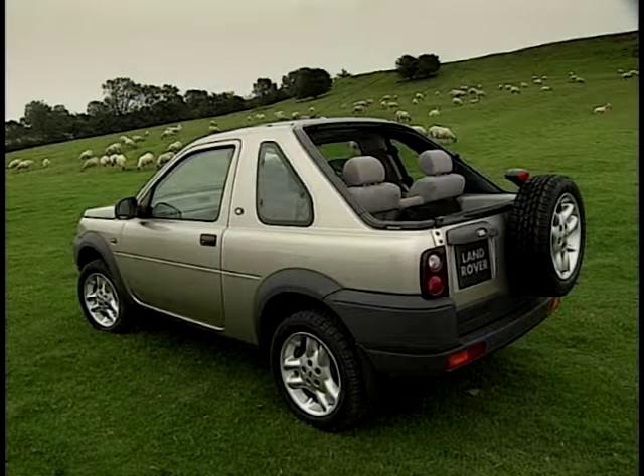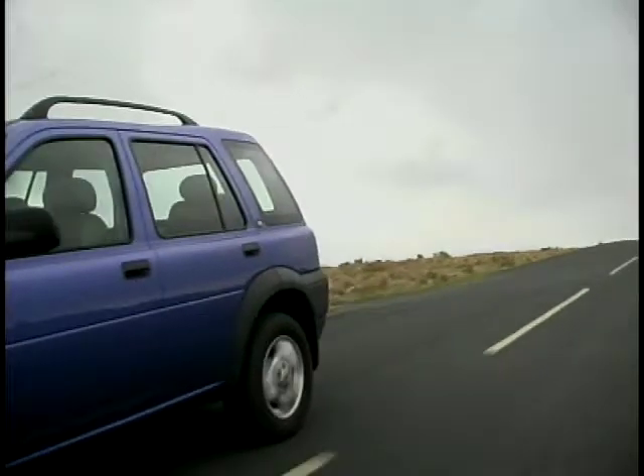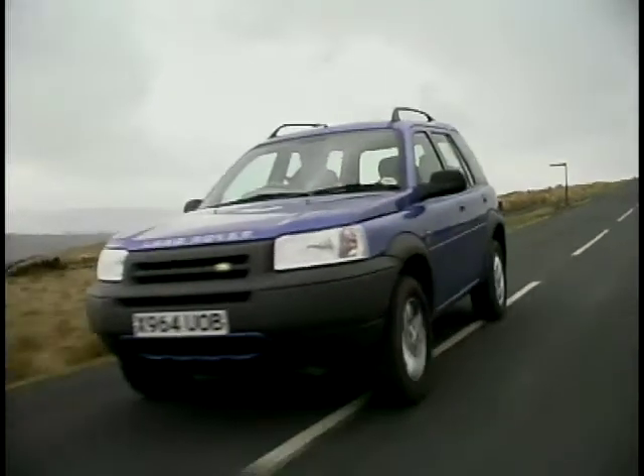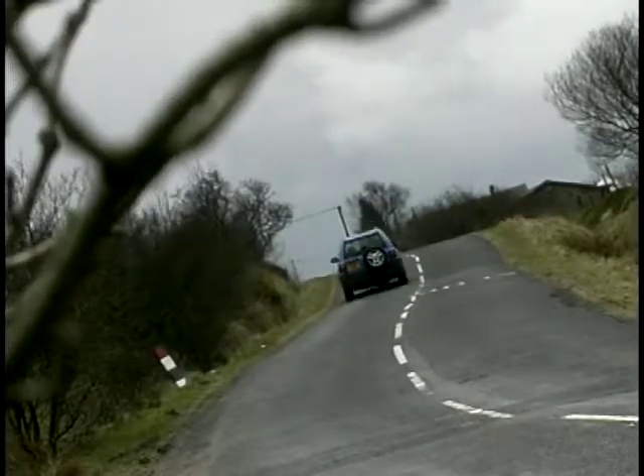There are three different body styles available for the Freelander — hardback, softback three-door models, and the five-door. And you get a choice of three engines at the moment: a 1.8-litre petrol, a 2.0-litre diesel, and the one we've been driving, the 2.5-litre V6.